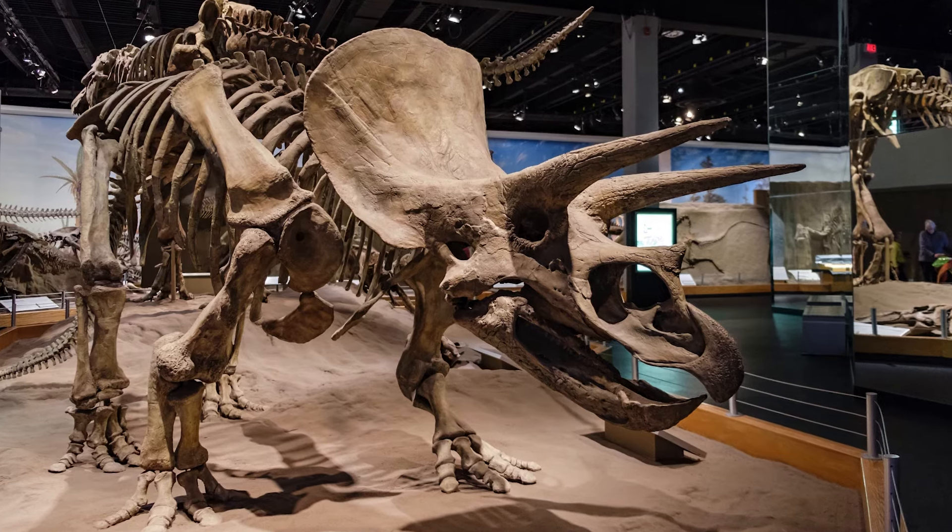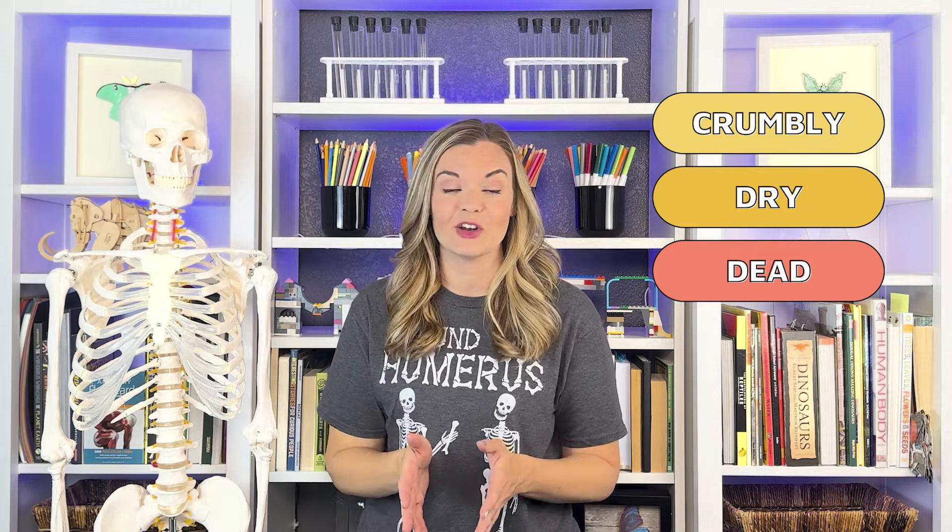When we think of bones, most of us imagine a skeleton model like this guy or giant dinosaur bones in a museum. If you've ever seen a real skeleton or a fossil, you may think that bones are crumbly, dry, or dead. But the bones of your skeleton are very much alive, growing and changing all the time, just like all the other cells and tissues of your body. Bone is an active tissue with an extremely strong yet flexible and lightweight structure, and can even repair itself if damaged.